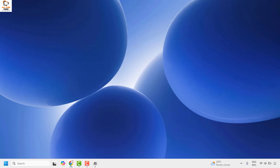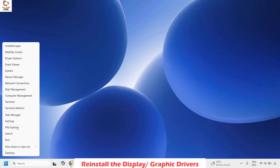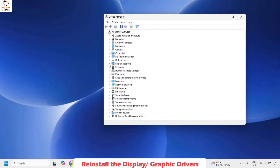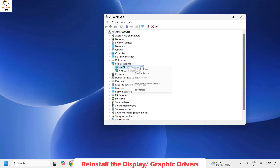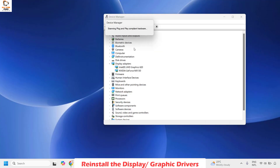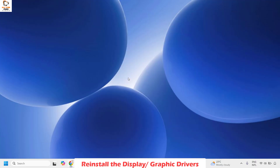If you are still facing a problem, the next method is to reinstall your graphics or display driver. Right click on the Start button and click on Device Manager. If you get a User Access Control prompt, click Yes or Continue. Expand Display Adapters, right click, and click on Uninstall Device. Once the uninstallation is complete, click on Action and choose Scan for Hardware Changes. Restart your computer and check if your external display has been detected by Windows.